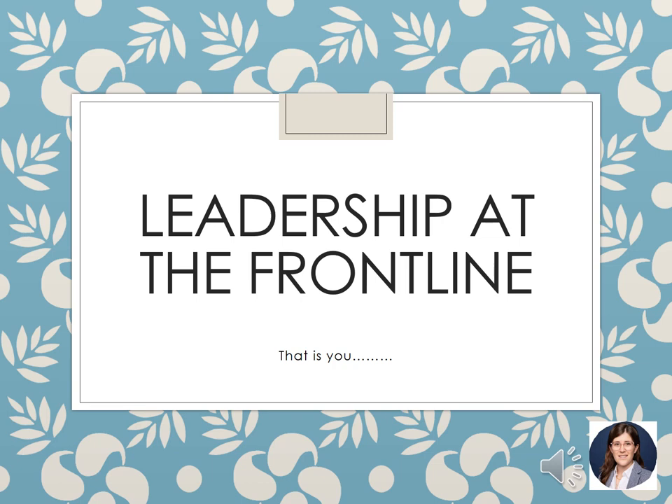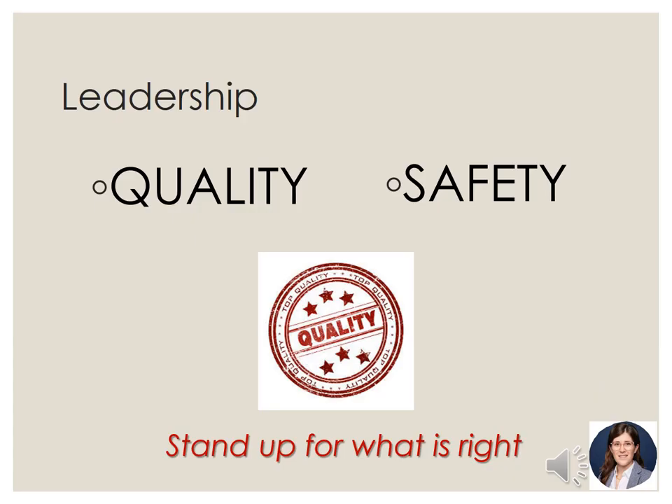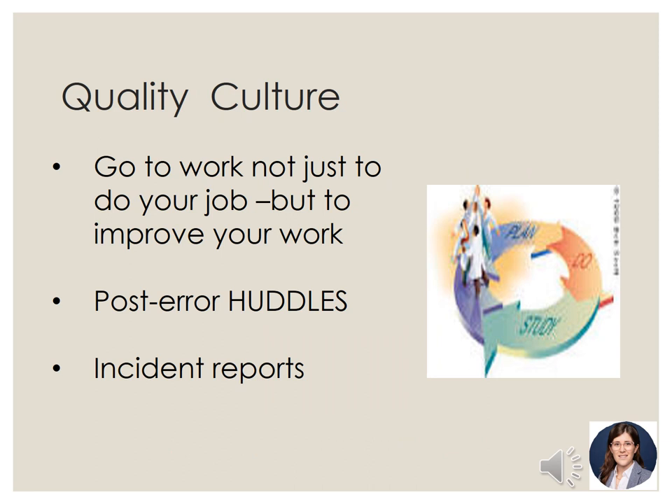Now we'll talk about leadership at the frontline, which is you. The vision is that every nurse will do their work and improve on their work, both at a system level and at an individual level. As RNs we are well positioned to do this work — we often coordinate care with many other interdisciplinary team members, can spend more time with patients and families to identify gaps or barriers, and patients trust nurses and will often disclose new insights that can benefit their care.